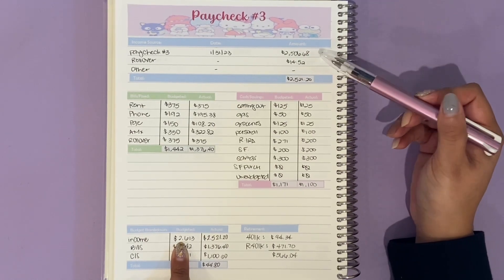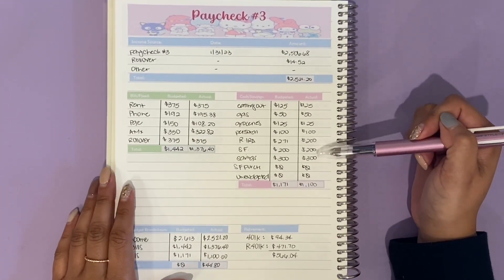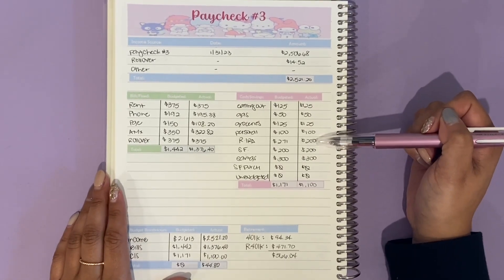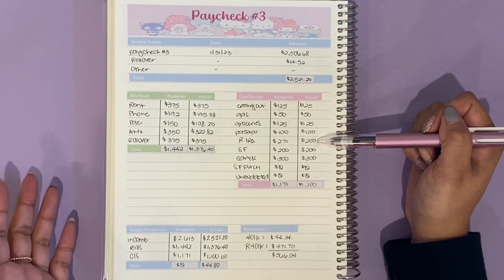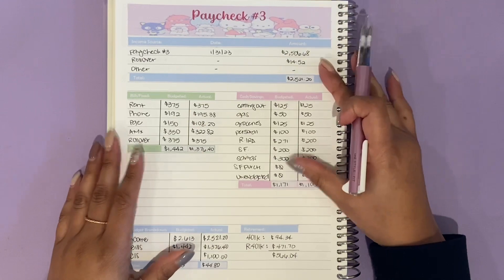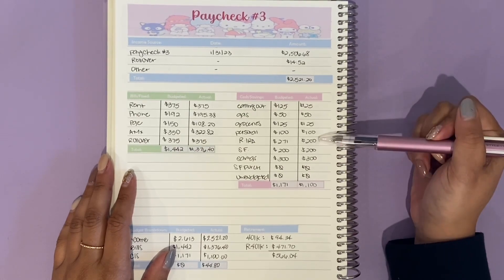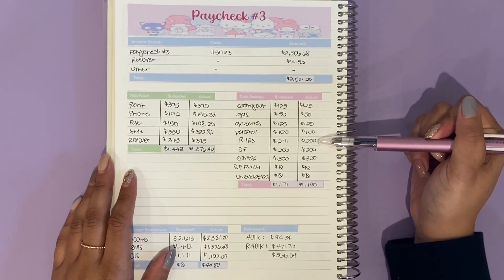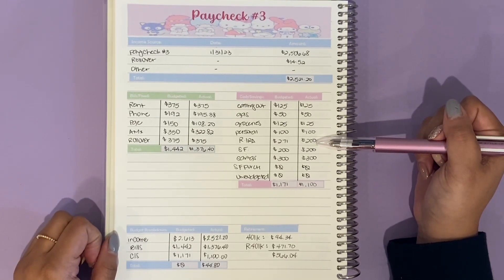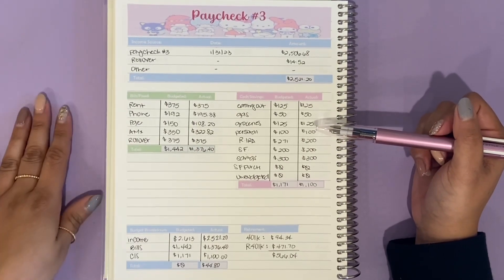Even if I hadn't missed half a day it still wouldn't have been $2,600. I knew I was going to have to move some stuff around. I previously said I was probably going to take it from the sinking funds or savings, but when I looked at how much I had saved towards my Roth IRA, I felt this was probably the best place to deduct from, because I was able to put so much in for paycheck number two. Because this was a magic month, I was able to contribute more, so I didn't feel as guilty taking some away from my Roth IRA.